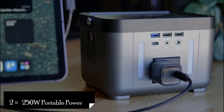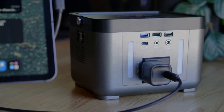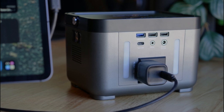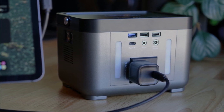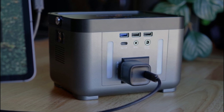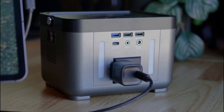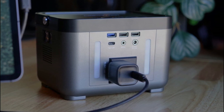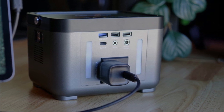Our next product is the 250W Portable Power Station. The 250W Portable Power Station is a compact and efficient solar generator that packs a punch when it comes to powering your devices. With its lightweight design and powerful capabilities, this power station is a great companion for camping trips, outdoor adventures, and emergency situations.